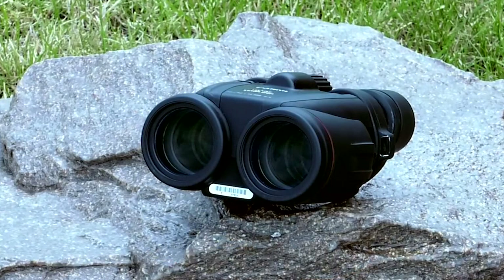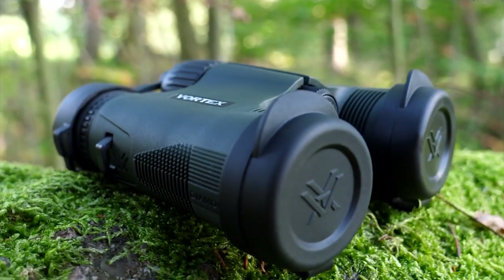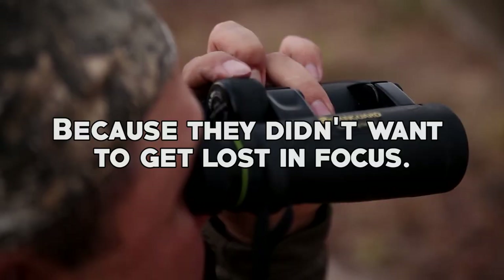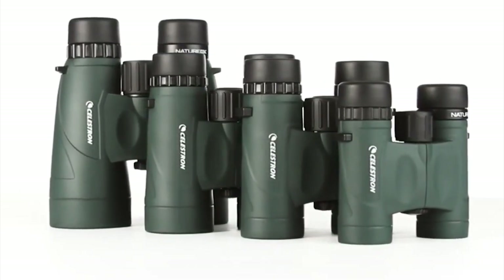Trust me folks, these binoculars won't let you lose sight of anything except maybe your worries. But before we dive into our list, let's kick things off with a little dose of humor. Why did the binoculars bring a map to the party? Because they didn't want to get lost in focus. Alright, now that we've got our laughter fix, let's jump right into our top 6 best binoculars list.